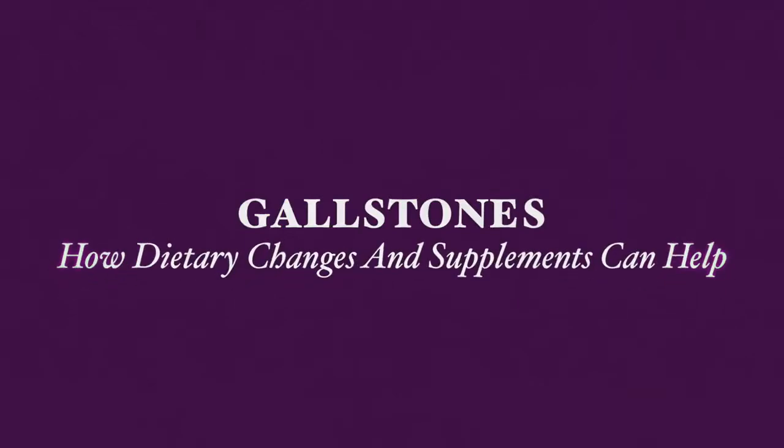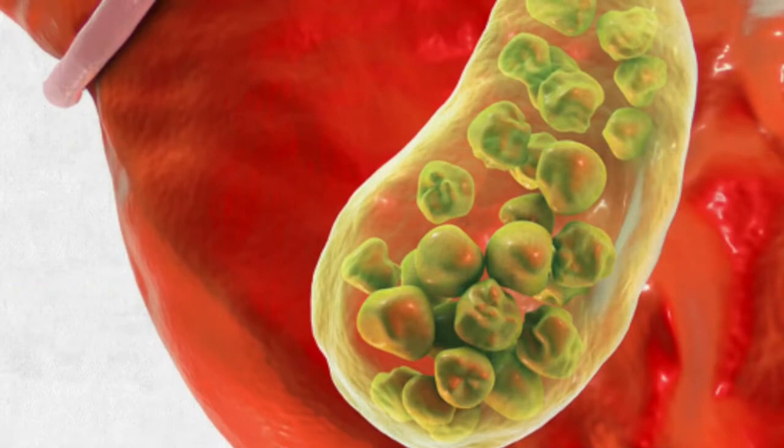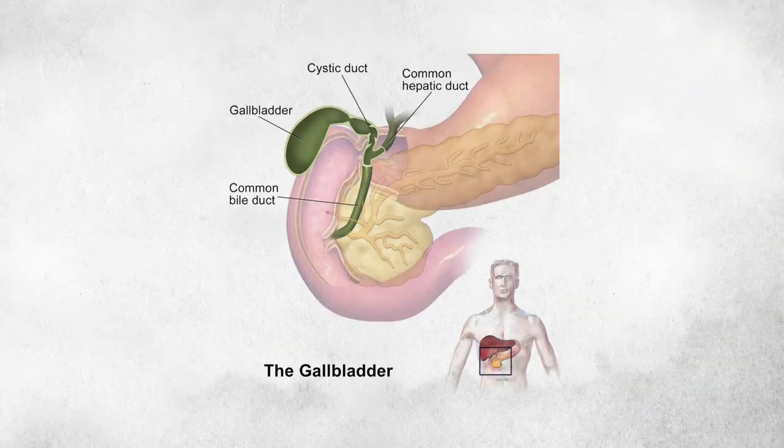Gallstones are hard deposits of bile components formed in the gallbladder or the bile ducts. The gallbladder is a small, pear-shaped organ that lies below the liver in the upper right abdomen. It stores bile, a liquid made in the liver, which is then passed to the gallbladder for release to help break down fats into fatty acids when digestion is needed.